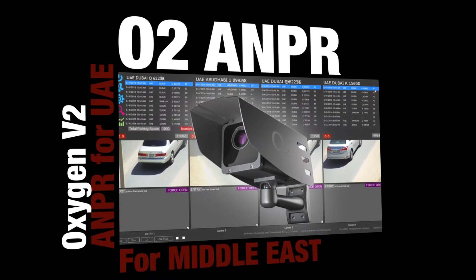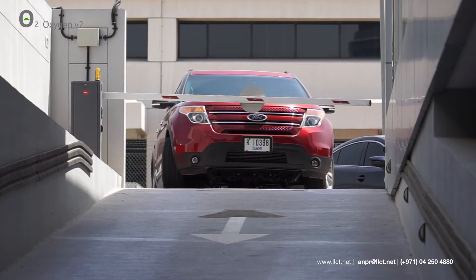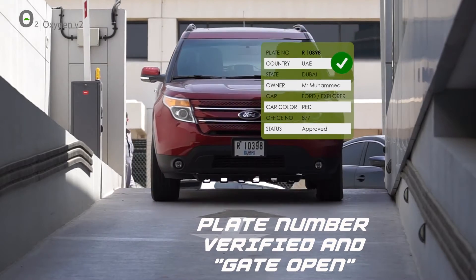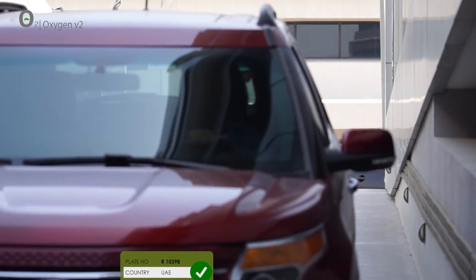O2, the Oxygen V2, the natural way of parking. A professional ANPR solution for the world. O2 reads the plate number and checks for the access permission, and grants or denies. O2 will control your existing or new gate barrier system based on the permissions given.